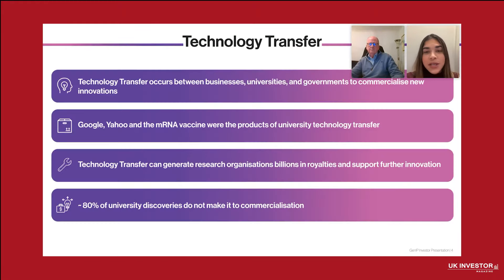Now let's dive into technology transfer, an essential process that turns ideas into real-world applications. Technology transfer is a critical process that drives innovation and economic growth. It occurs when innovations are developed in universities and government labs and then transferred to the marketplace, often through licensing agreements, partnerships and startups.